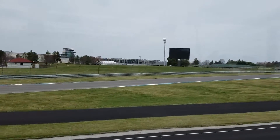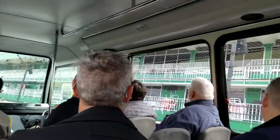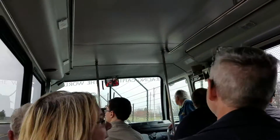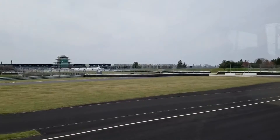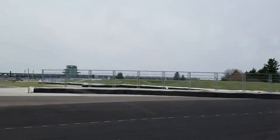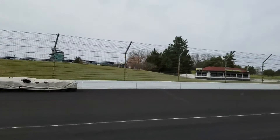Coming into view on the right are the turn two suites. Constructed in 1973, these suites offer a close-up vantage point to the action on track for VIP guests and sponsors. As we ride along the backstretch, keep in mind the track layout is exactly the same as its 1909 layout — only the surface has changed. If you're wondering what happened to all those bricks, most of them are still beneath us, buried under several layers of asphalt.